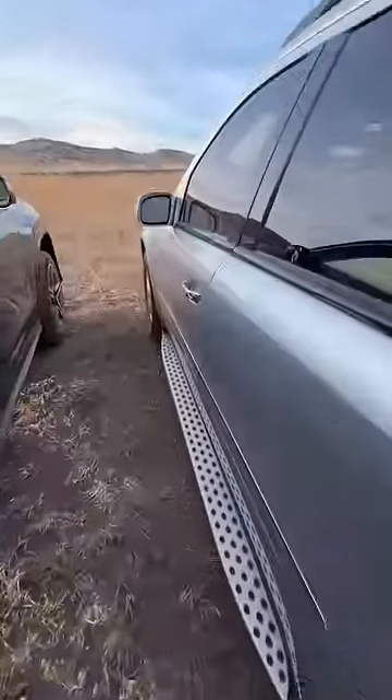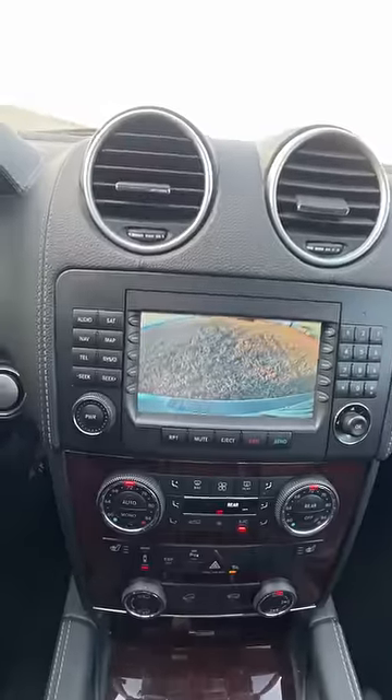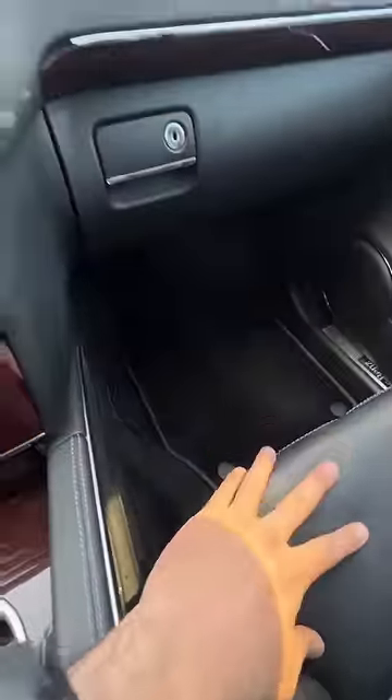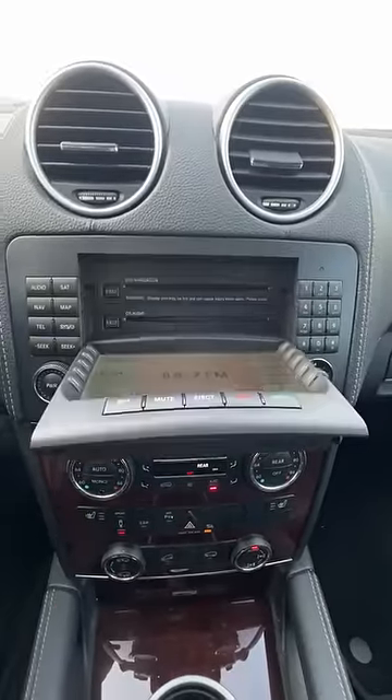There's actually a shocking number of nice features in this 2008 GL450, like proximity entry, push button start, a backup camera, heated seats, dual zone automatic climate control, wood absolutely everywhere, and these really comfy leather seats. Now some of it is looking a little dated, like where you load up your CDs.